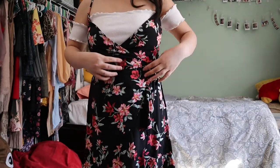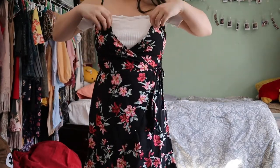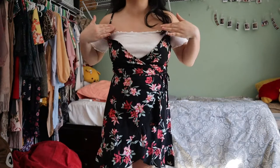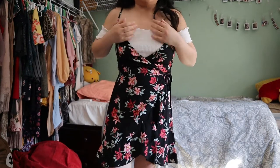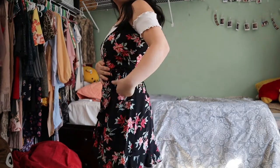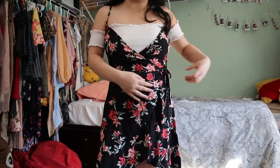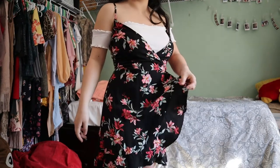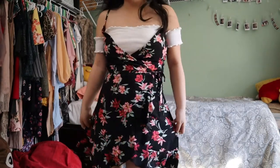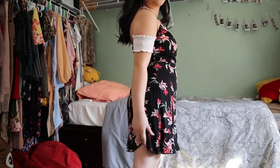This next dress is a wrap-around — there's a string right here. It opens too wide for me, so I had to wear an inside shirt to cover up. When I bought it I thought it would cover but it didn't. It has little frills at the bottom and it's also a floral dress.